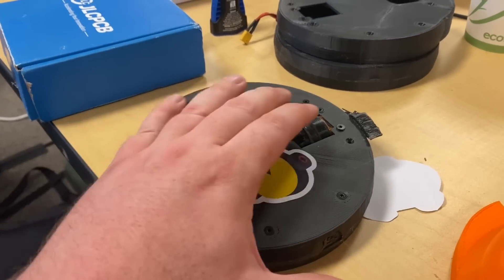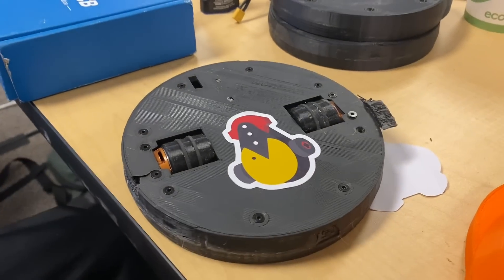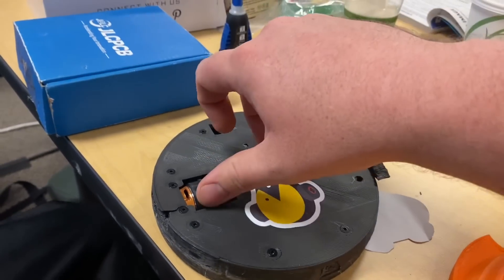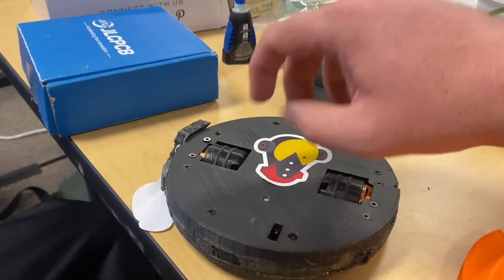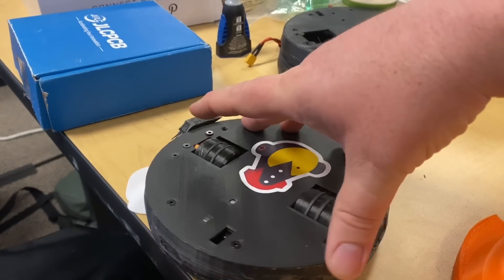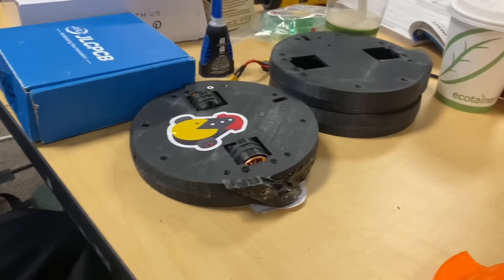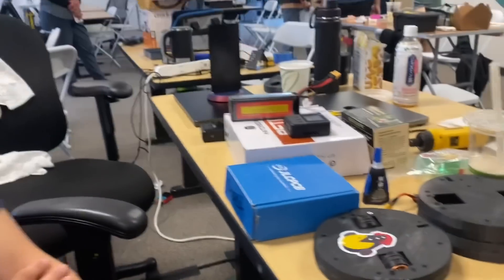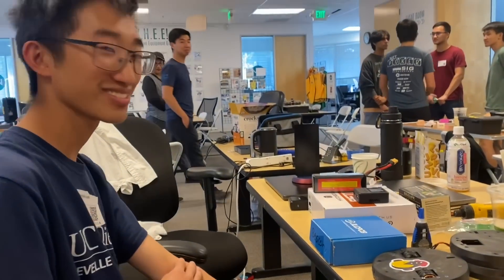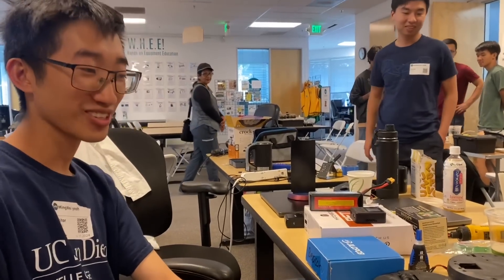The reason you don't see many robots like this is it takes an insane amount of controls and software, because how it manages to go forward, backward, left, and right is it pulses the motors and applies a brake at just the right moment to make the robot pivot. There's no way a human could ever do that — it has to be done through software, sensors, and calculation, making it infinitely harder than a typical shell spinner.